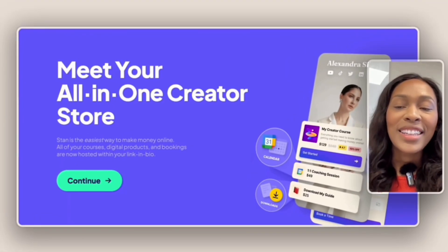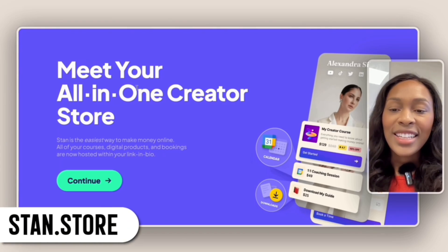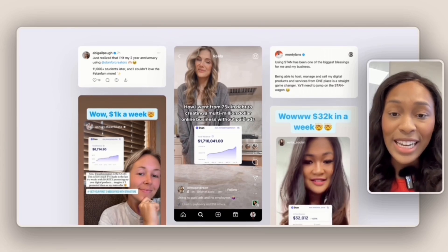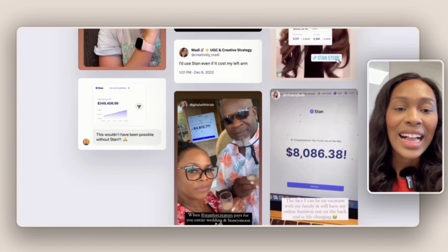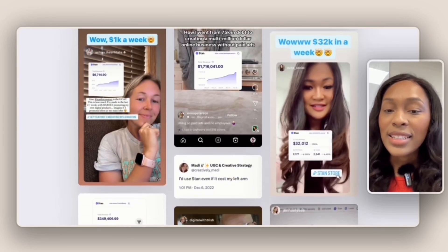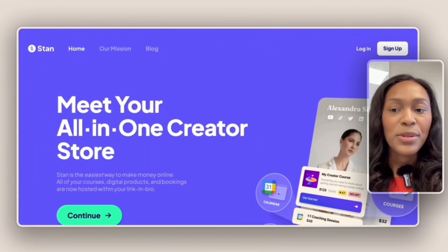Here we are on the Stan Store homepage. You can access it by going to stand.store, where you can see the additional features as well as the revenue made on Stan Store. It looks like this creator has made $1.7 million, so there's a lot of money that can be made by using the Stan Store platform.